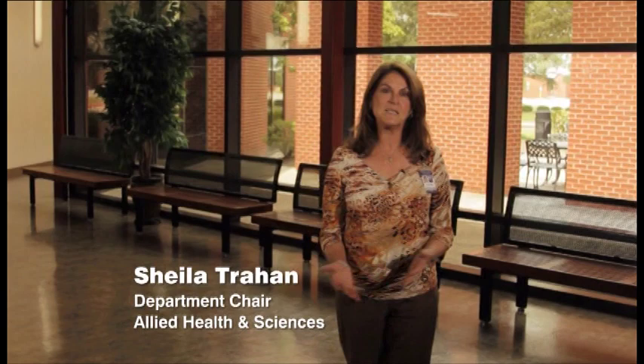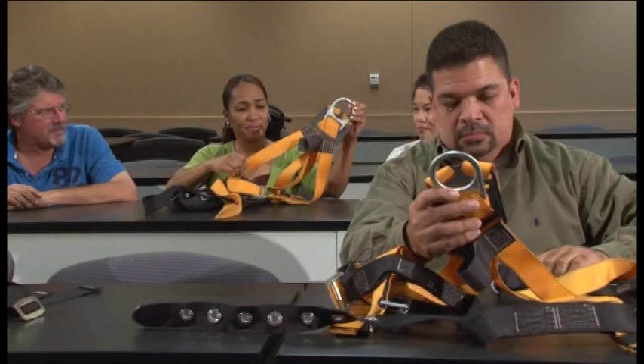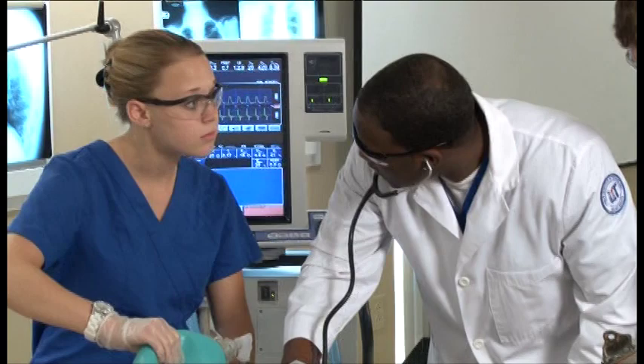This is Lamar Institute of Technology's multi-purpose center, home to all of the allied health and science programs. In here, knowledgeable instructors using state-of-the-art equipment, labs and classrooms prepare students for job opportunities in some of the fastest growing occupations in the nation, including health information technology.